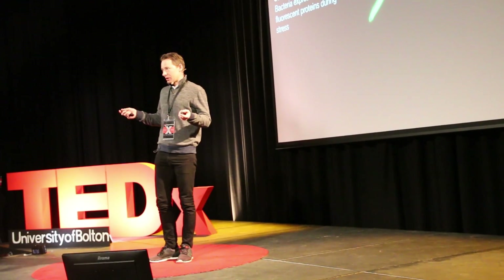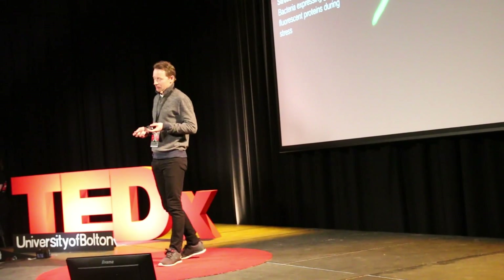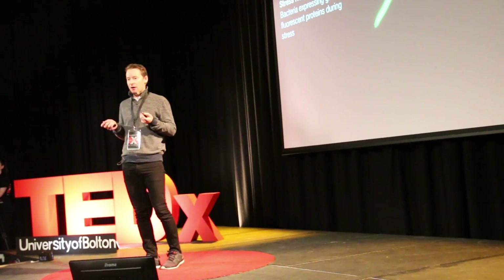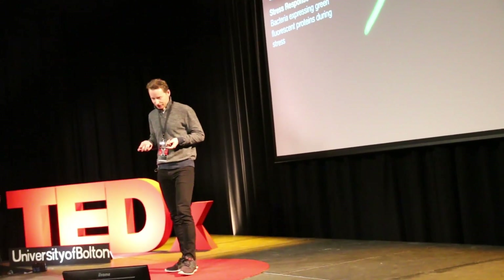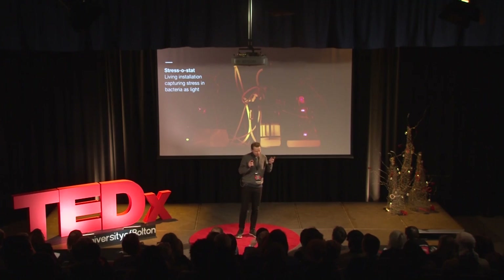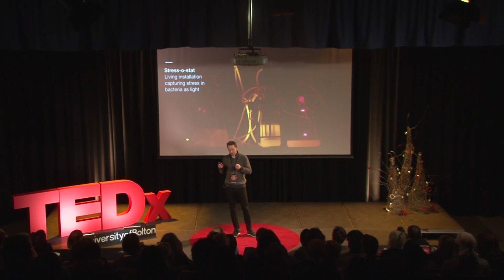In favorable conditions, bacteria would just grow limitless, so I had to find a way of controlling the population. I did this by making a dripping system, and once that dripping system was stable, I could then change the food conditions. With changing food conditions, the stress would change and the light would start to fluctuate. As a living installation, it reminds us of a measurement system — it's measuring stress — and that's why I called it a stressostat.